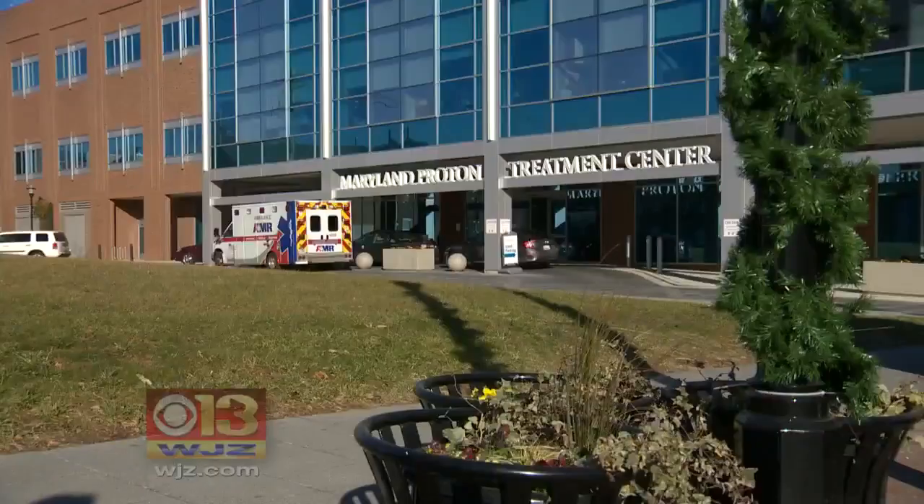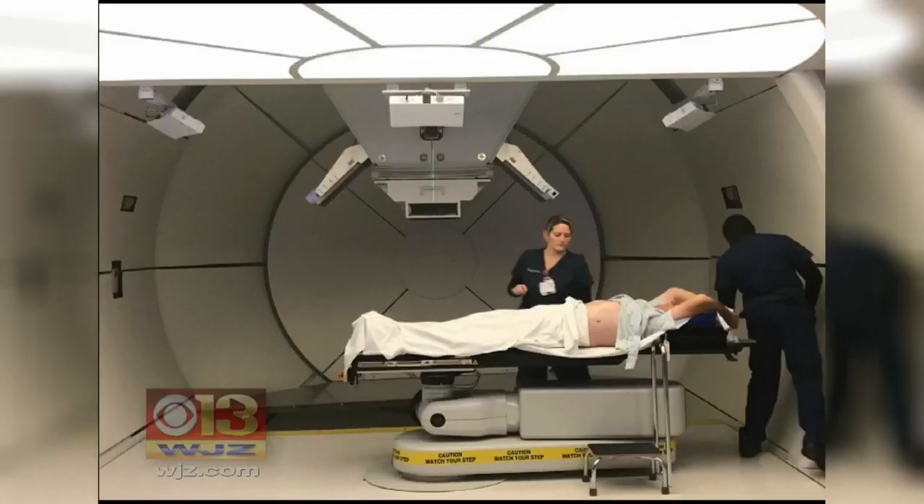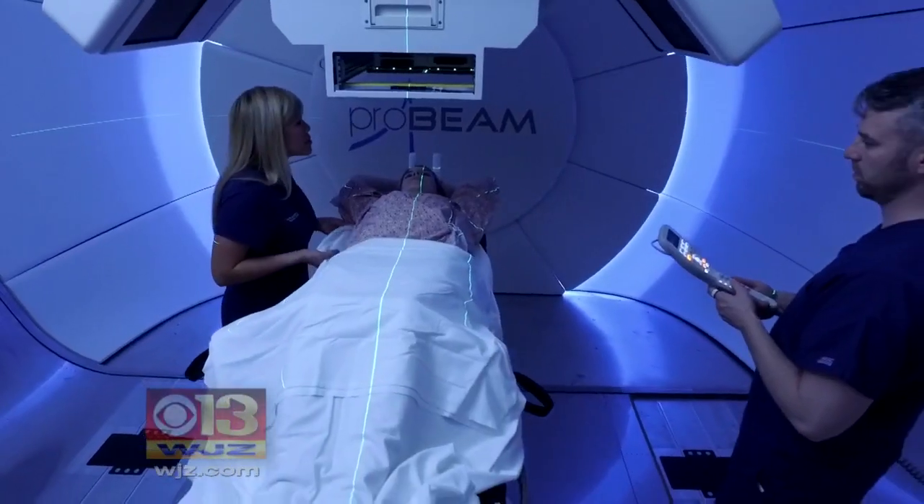Twice a day for four weeks, John Abel comes here to the Maryland Proton Treatment Center to treat a sarcoma tumor in his abdomen. It's the fourth time he's been diagnosed, but this is different. Going through this now, the new technology and the proton — this is amazing. It's fun because there's a great team here.